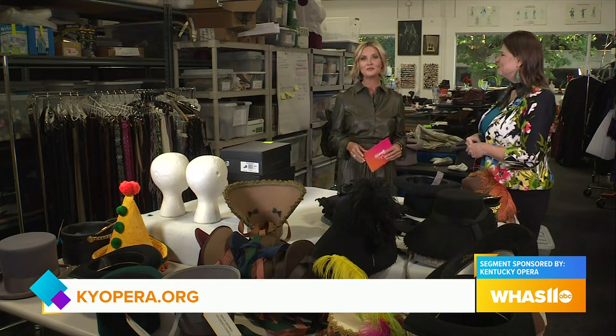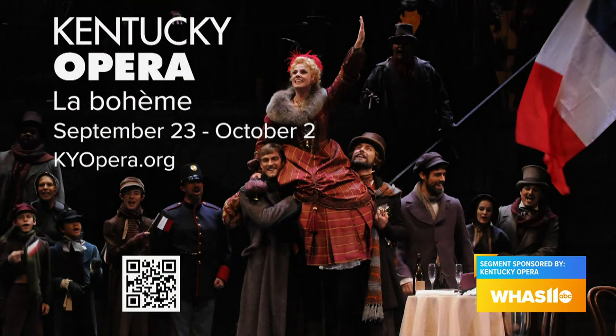We're going to step back into the rehearsal space coming up. If you'd like to find out more information and get your tickets to the upcoming five performances of La Bohème, just go to kyopera.org.